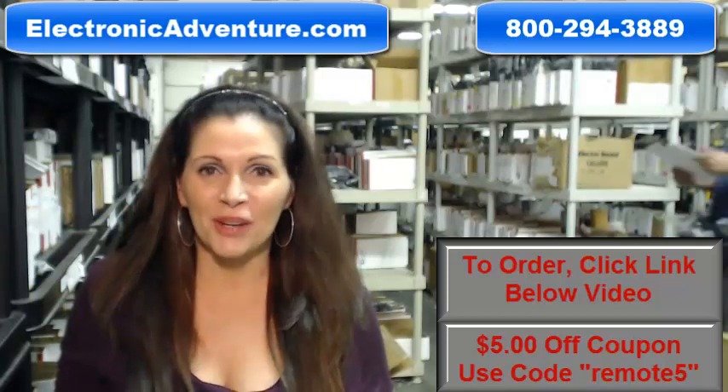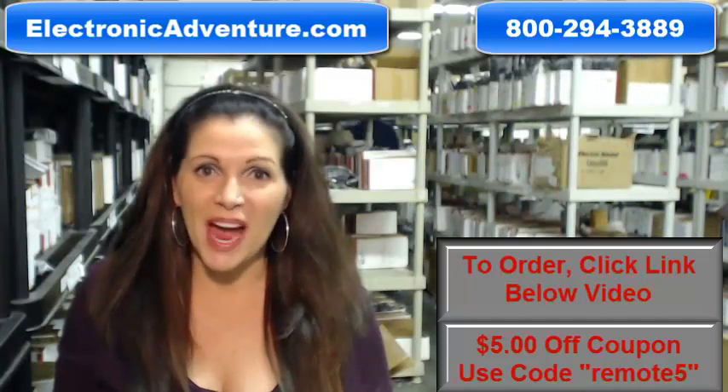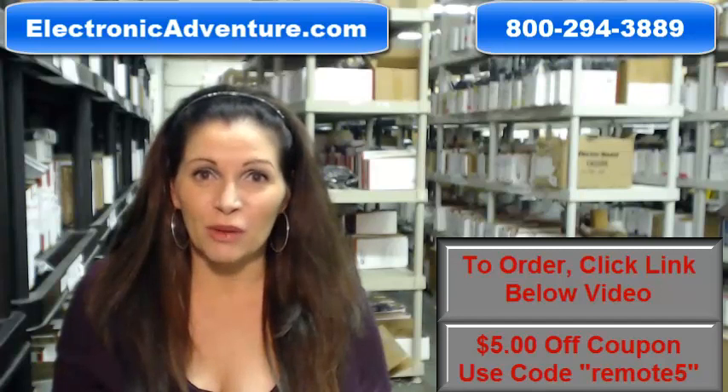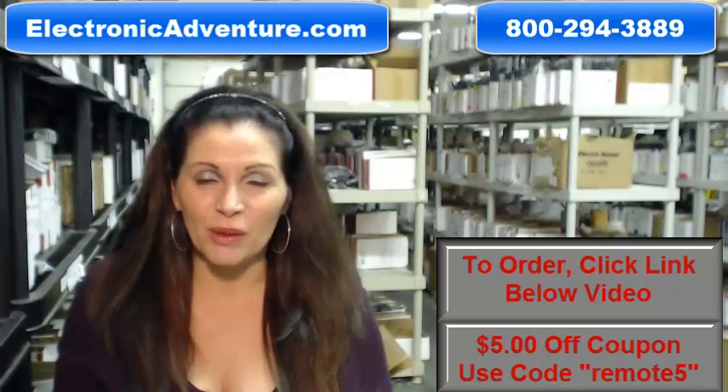Hi, I'm Carrie with electronicadventure.com where we have over 300,000 remotes in our warehouse. So whatever kind of remote control you need, we have it and we'll ship it today or next business day.